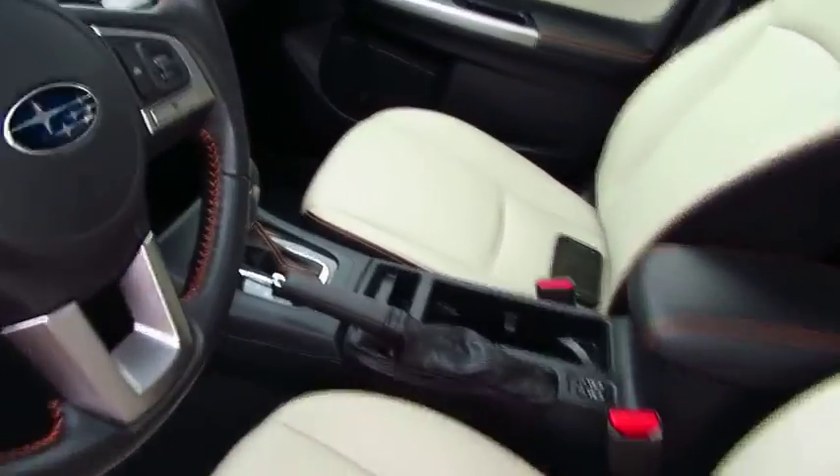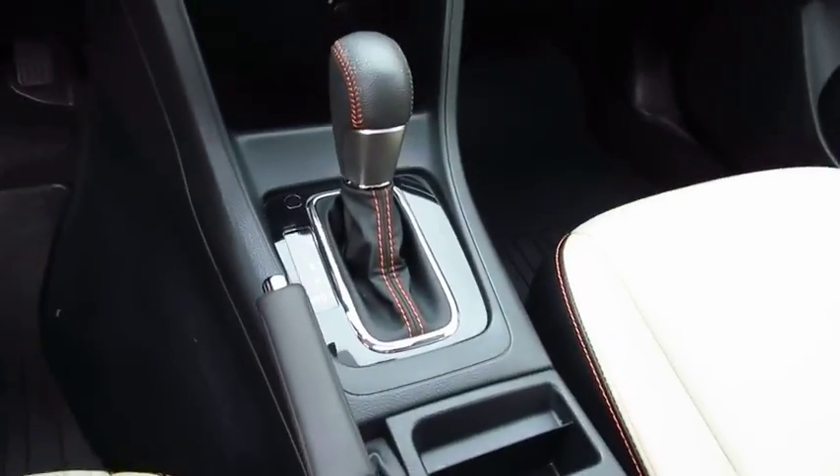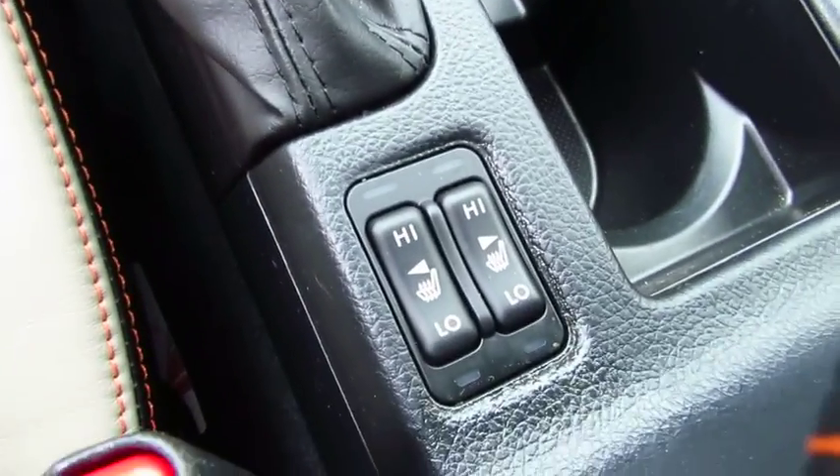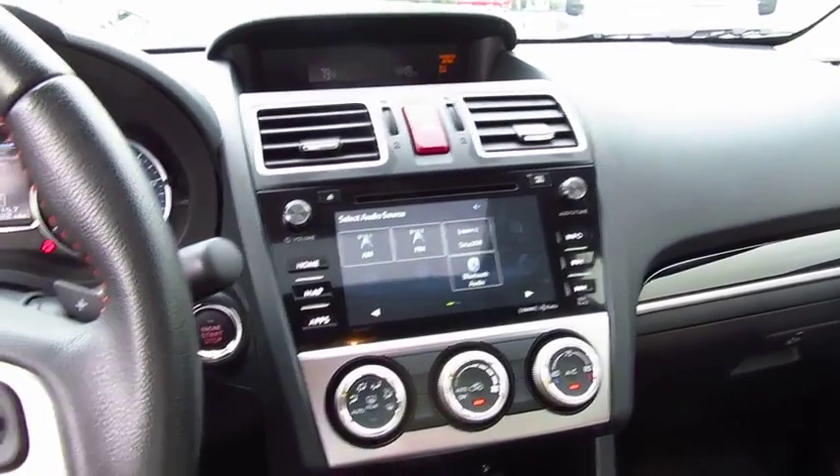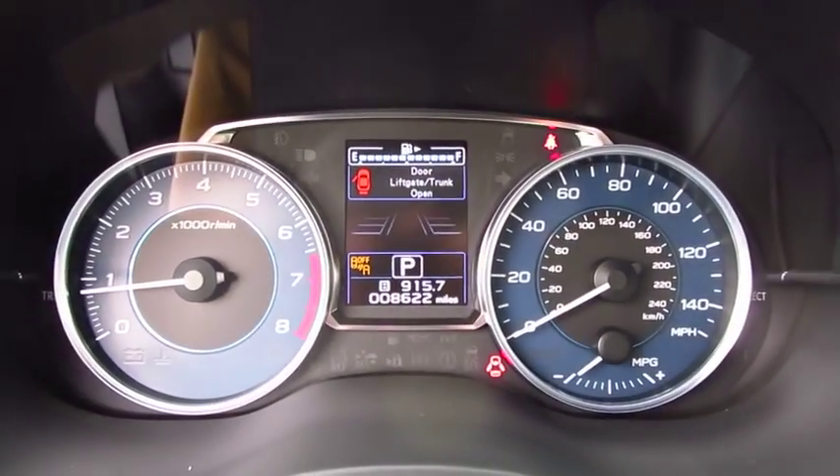Stability control, navigation system, traction control, keyless entry, steering wheel audio control, anti-lock braking system, all-wheel drive, backup camera, heated seats, moonroof, Bluetooth.